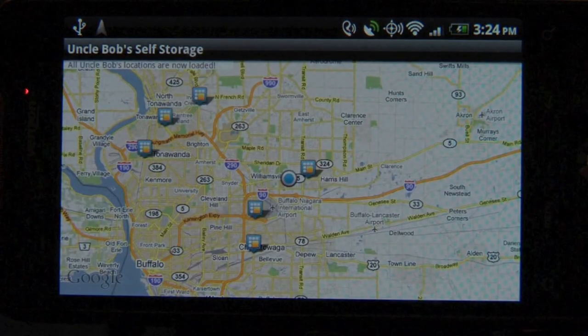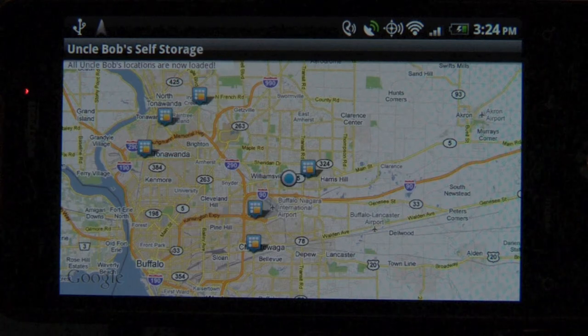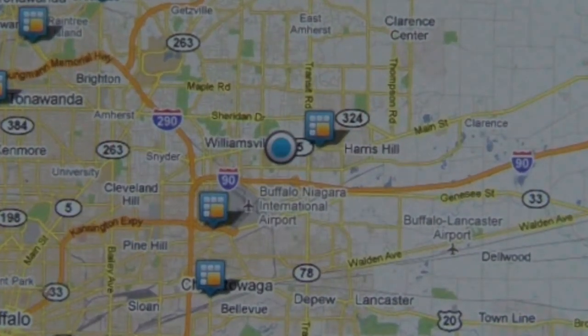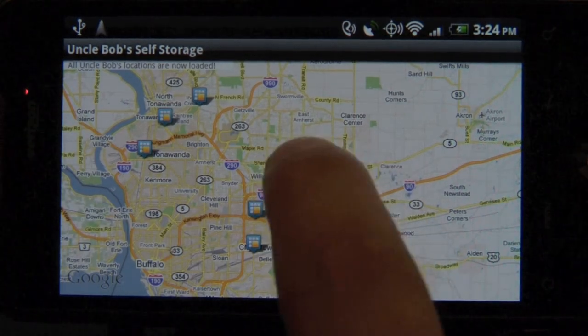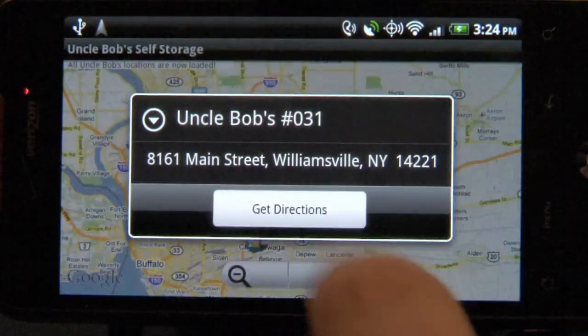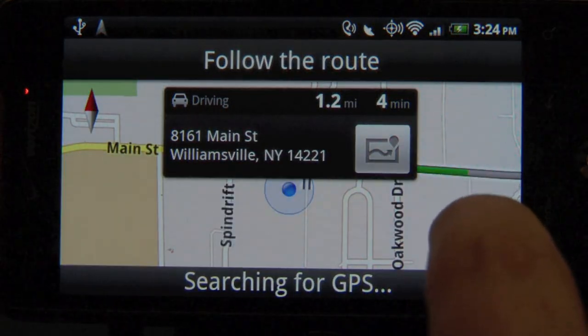The Get Directions portion of the app plots every Uncle Bob's location on a Google-powered map. The map shows the closest Uncle Bob's store using the phone's built-in GPS location. Clicking a store location will start the navigation program, drawing the route to Uncle Bob's and talking the customer through the trip.